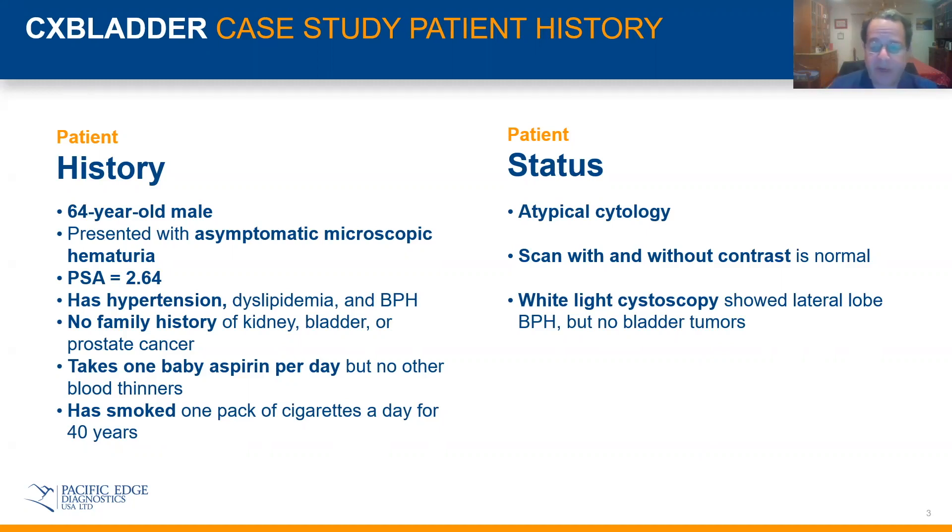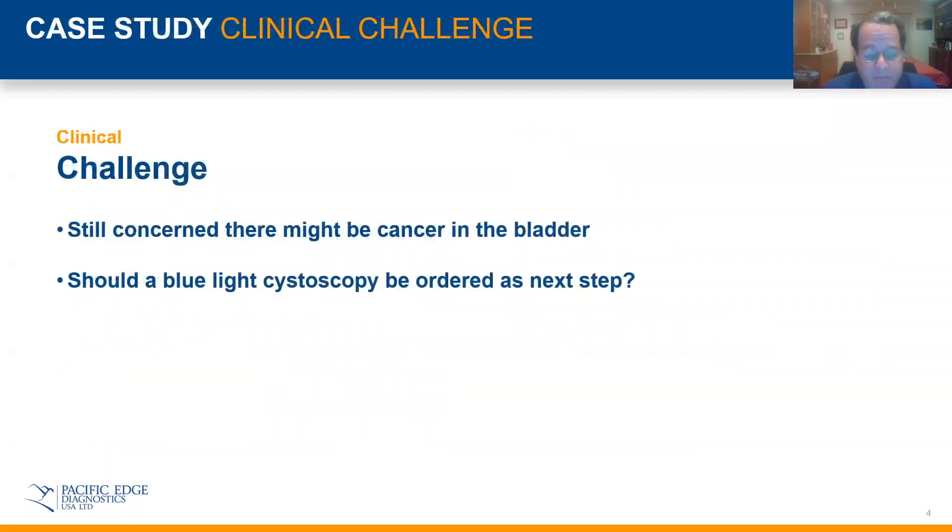Given his history of smoking and the microscopic hematuria, I was certainly concerned. Might there be cancer in the bladder that I just couldn't see yet? Should I do a blue-light cystoscopy, and should that be ordered as the next step here?